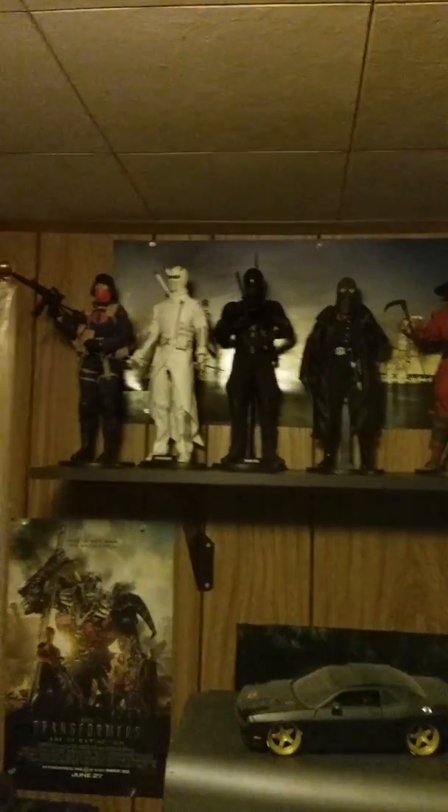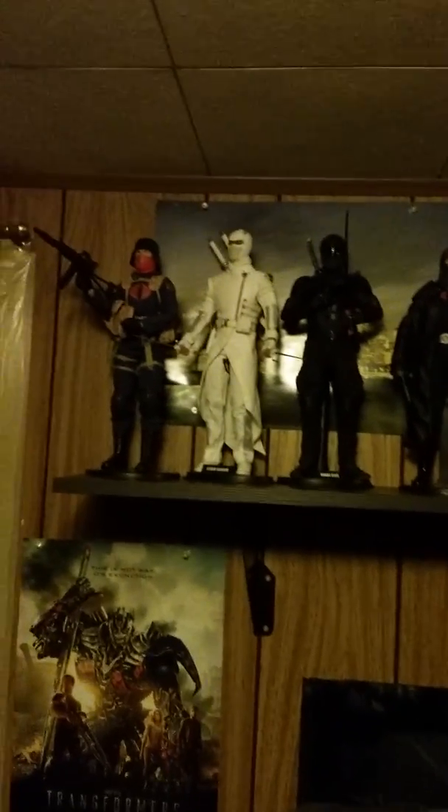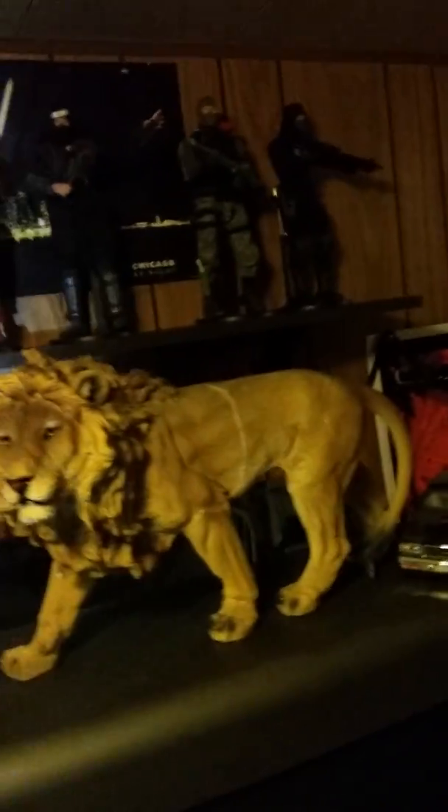I'm going to make a quick video on these shelves I put up right here. As you can see, I put my one-sixth scale collection — Hot Toys and Sideshow Collectibles — and I'm going to flash my light so you can see better.